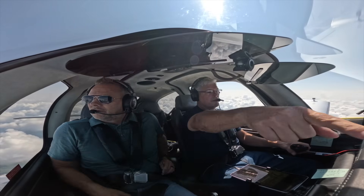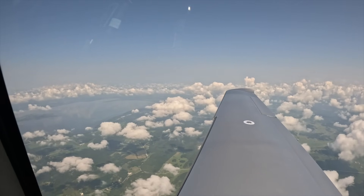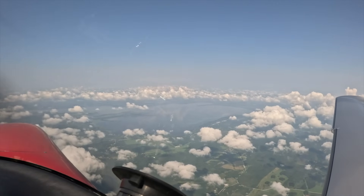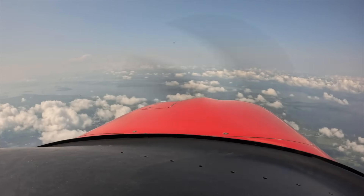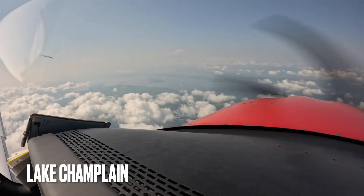You can see the lake now — starting over here to the right. It's about 120 miles long. You can go out the north end to Montreal, and out of the south end of the lake you can go to New York City, which people do very frequently in boats.